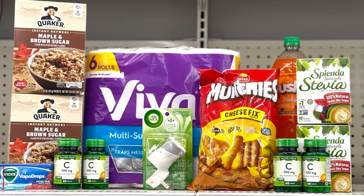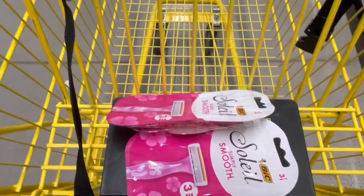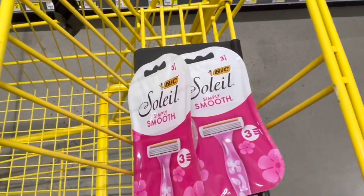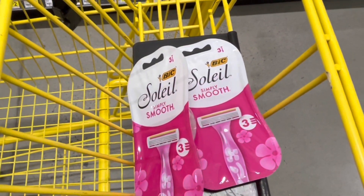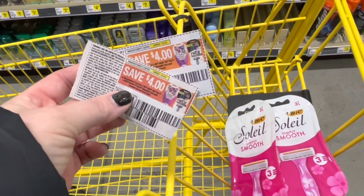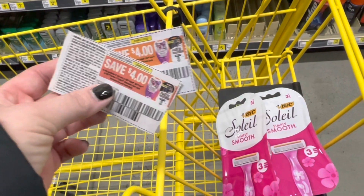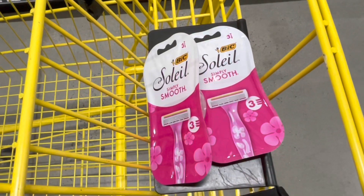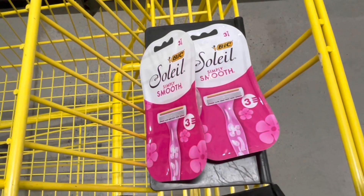Let's move on to our next transaction. For this one, I'm going to grab two of these Bic Simply Soleil razors at $3.30 each, totaling $6.60. I'm going to use two $4 off one coupons from the 1/9 SmartSource, giving me $1.40 in overage.